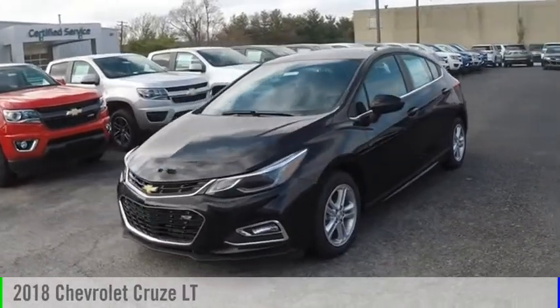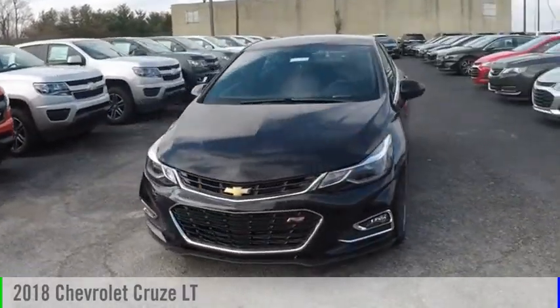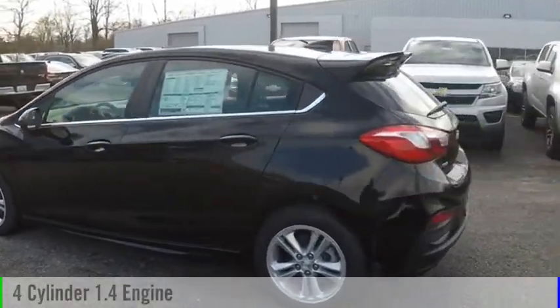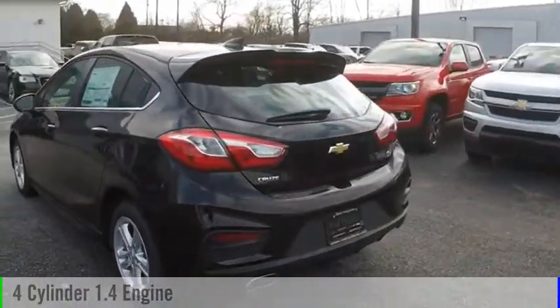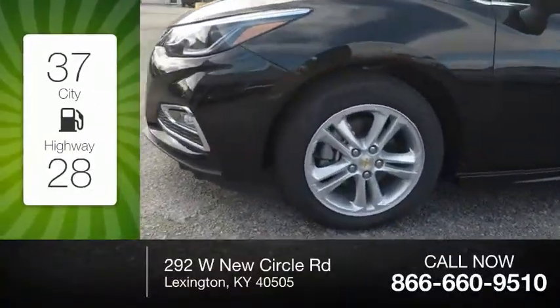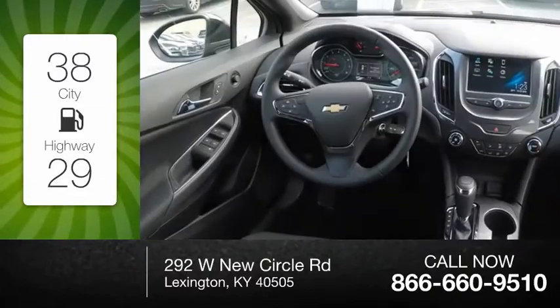We are pleased to show you the 2018 Cruze. This vehicle is powered by a front-wheel drive, 4-cylinder, 1.4-liter engine, and comes with an automatic transmission. Great fuel efficiency saves you money by requiring fewer trips to the gas station.